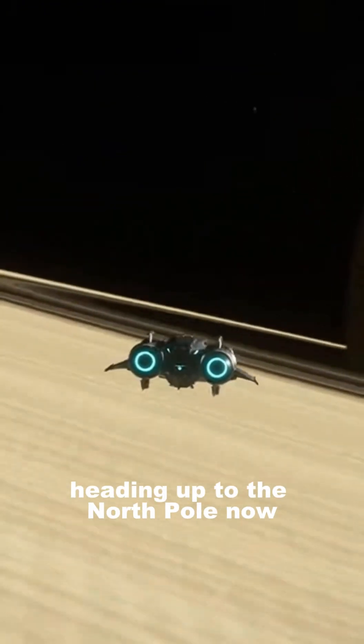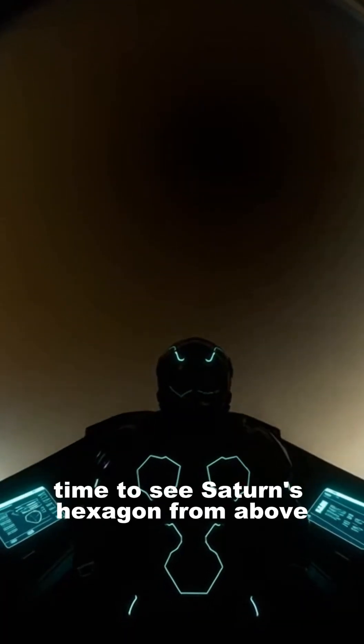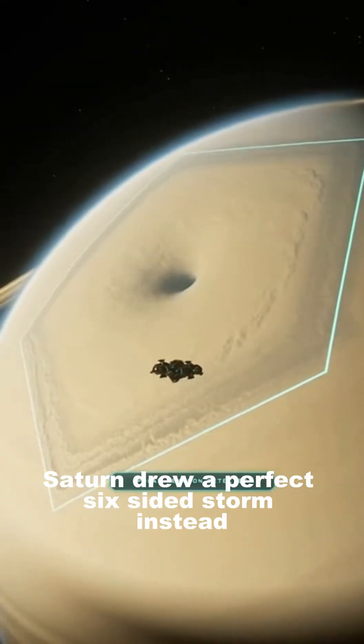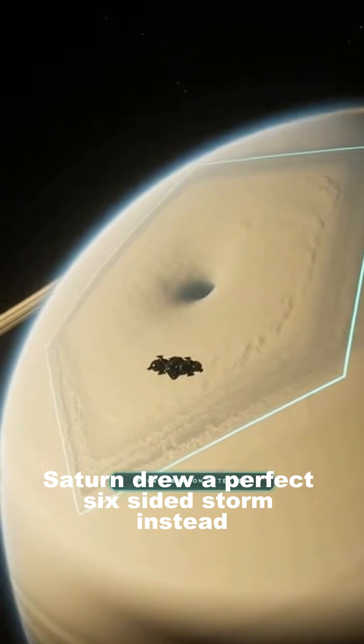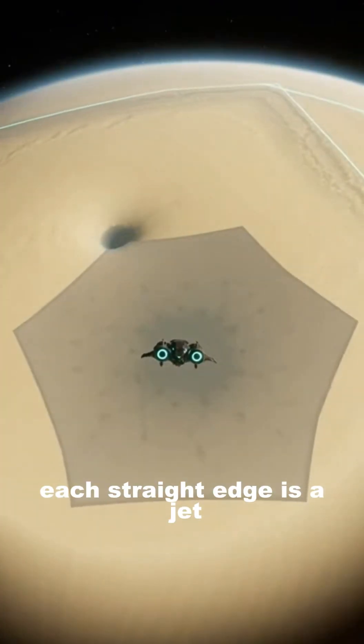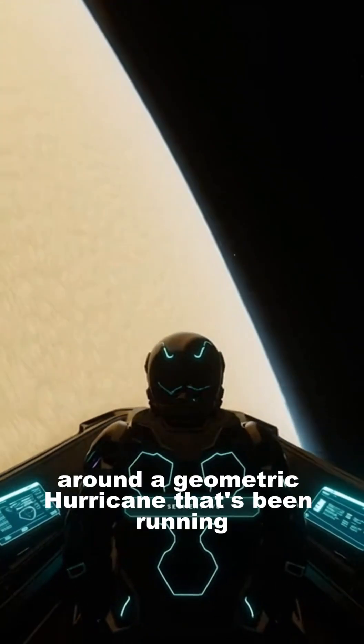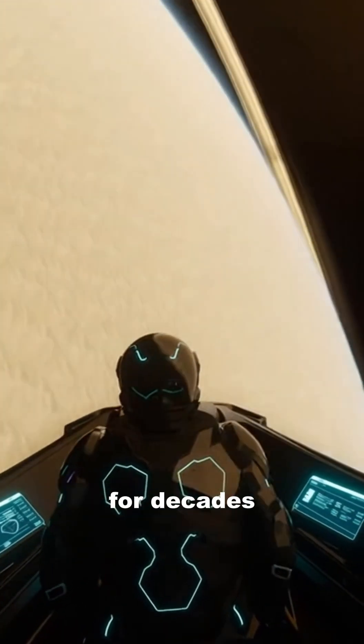Heading up to the North Pole now, time to see Saturn's hexagon from above. Most planets do circles — Saturn drew a perfect six-sided storm instead. Each straight edge of the jet stream is locked in place by waves in the flowing air. We're flying a lap around a geometric hurricane that's been running for decades.